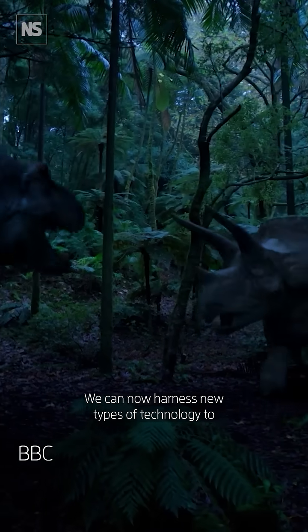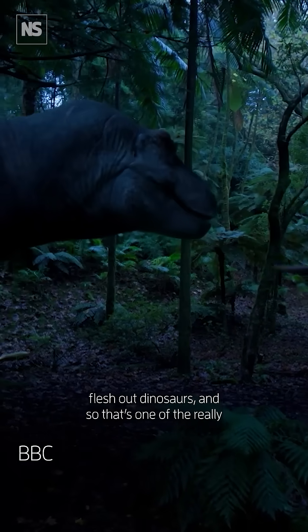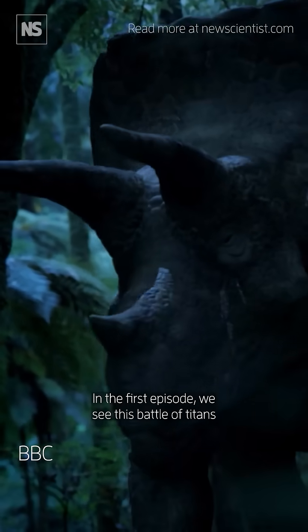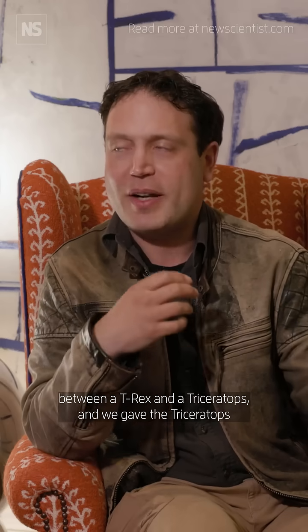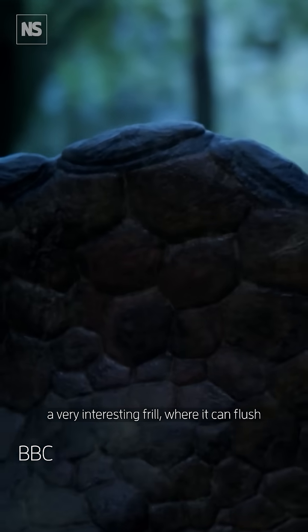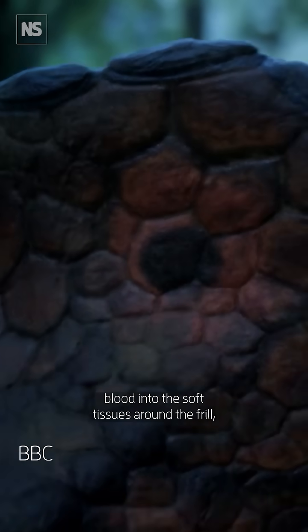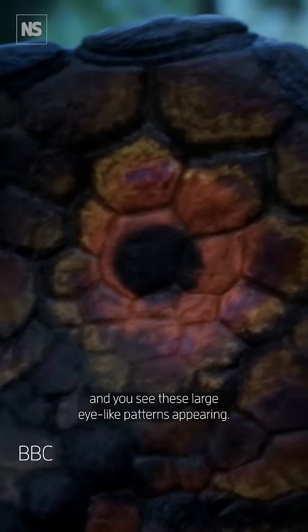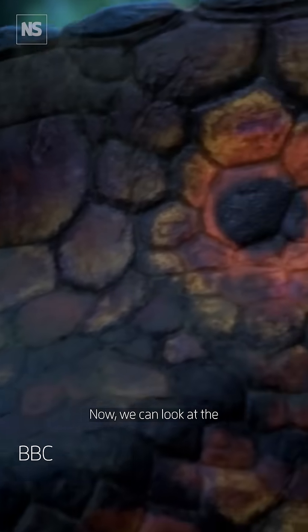We can now harness new types of technology to flesh out dinosaurs, and that's one of the really cool things about the new Walk With Dinosaurs series. In the first episode we see this battle of titans between a T-Rex and a triceratops, and we gave the triceratops a very interesting frill where it can flush blood into the soft tissues around the frill and you see these large eye-like patterns appearing.